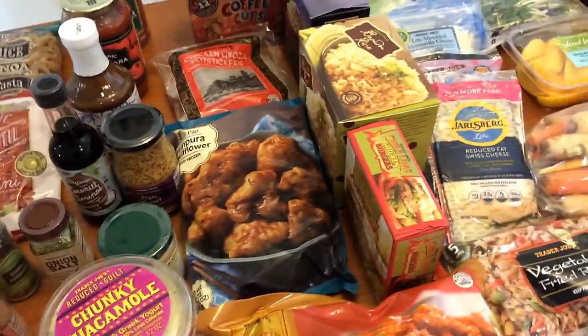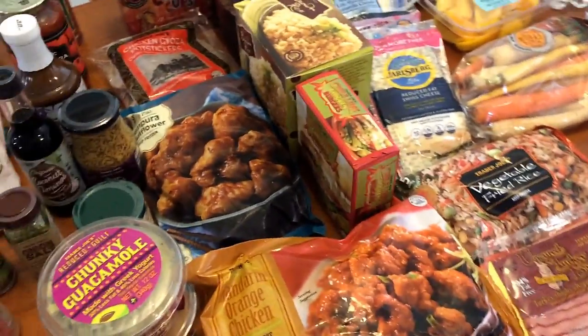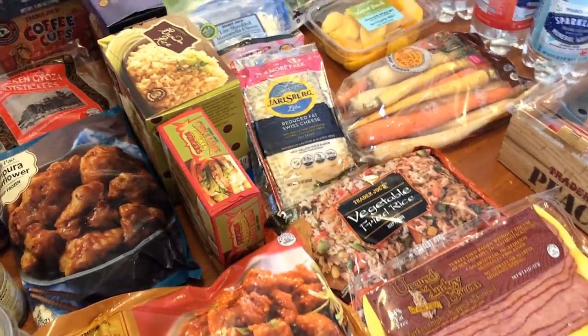Hi everyone, welcome back to my channel. Today I have a bonus grocery haul for you — this is going to be a Trader Joe's grocery haul. I will have my normal grocery haul tomorrow and I'll have my meal plan on that one, so this one I'm just going to show you what I picked up from Trader Joe's.